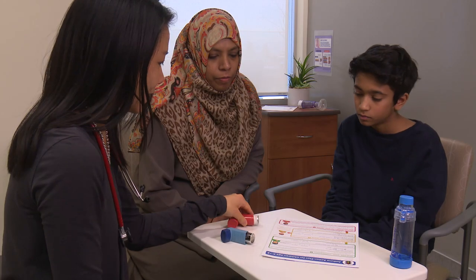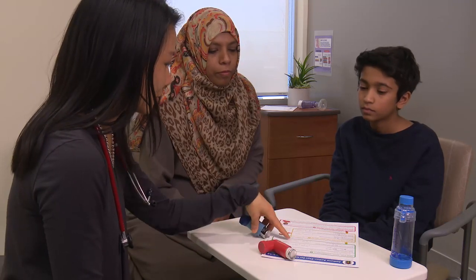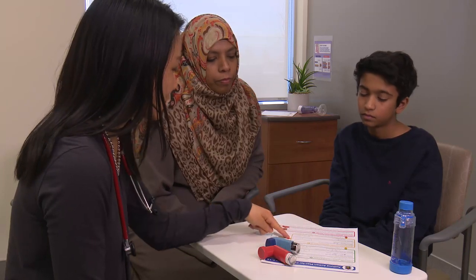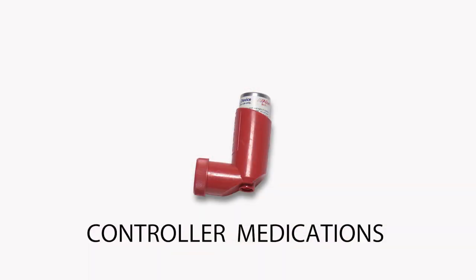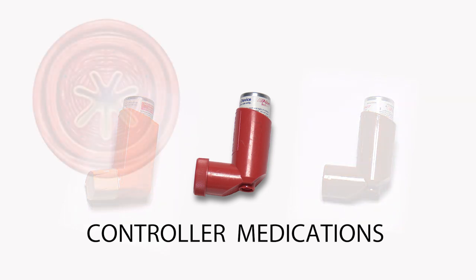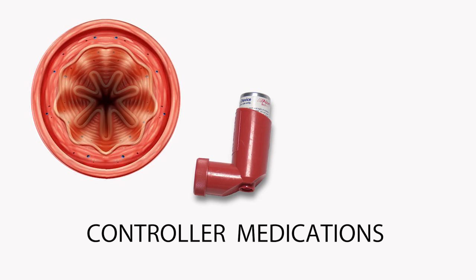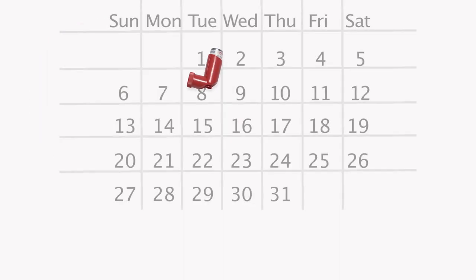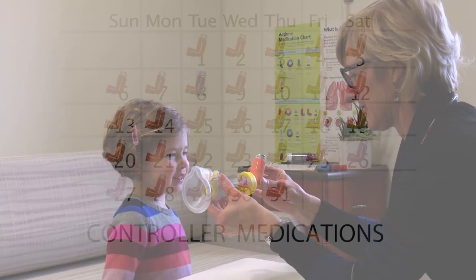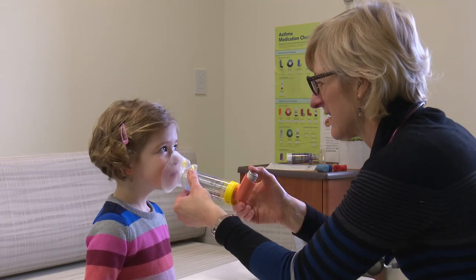There are two types of inhaled medications for asthma: controller medication and reliever medication. Children and adults all over the world take these medicines — they are very safe. Controller inhalers are often red, orange, or brown. They contain a small dose of steroid that treats and prevents the mucus and swelling that makes breathing difficult. Your child should take controller medicine every day. Controller medication takes a few weeks to work and must be used regularly to prevent an asthma attack.